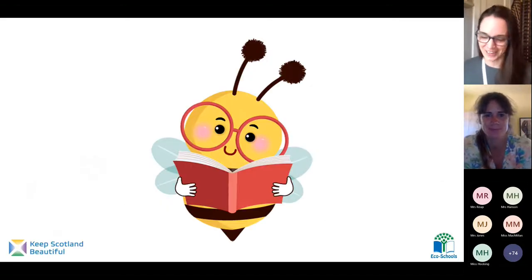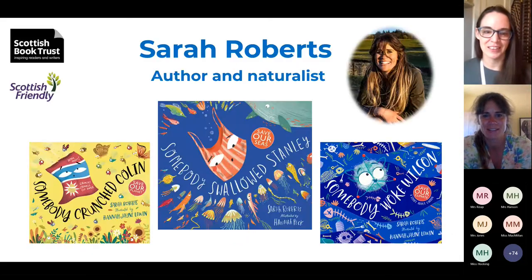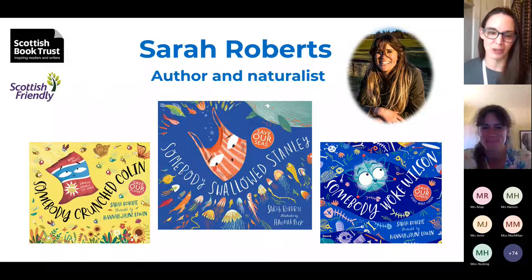Now, it's story time. Today, we are extremely lucky to be joined by Sarah Roberts, who not only writes amazing books, but who also works all around the world, helping to protect wildlife and create an awareness of what is happening to nature. In fact, she is joining us today all the way from Namibia, where she is filming and working to protect rhinoceros. A big thank you to Sarah for joining us today, and to our friends from the Scottish Book Trust for making this workshop happen.